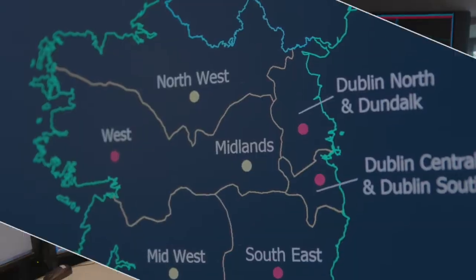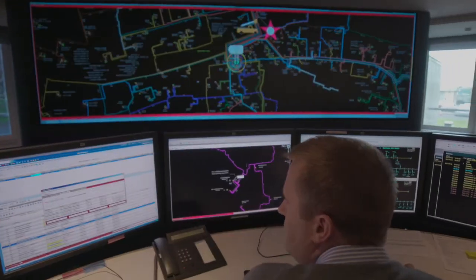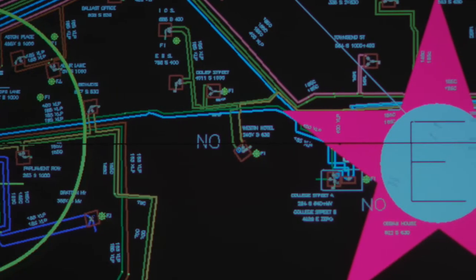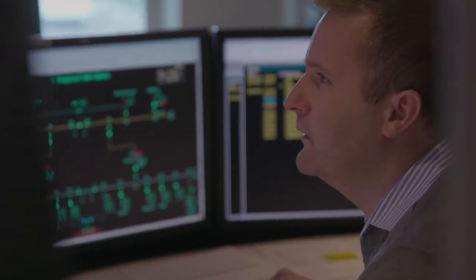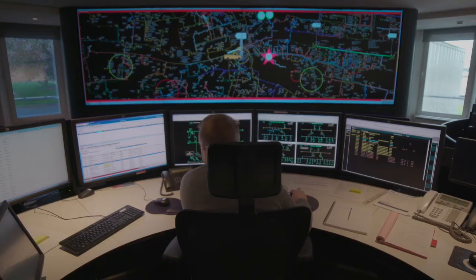The OMS system, or our Operations Management System, is the primary tool that we use to manage and control the electricity distribution system in Ireland. We use it primarily for the management of planned and fault switching on our network.